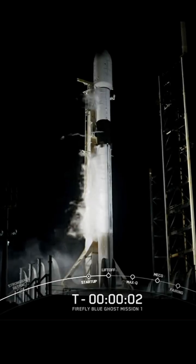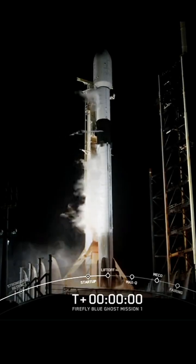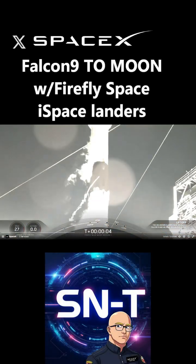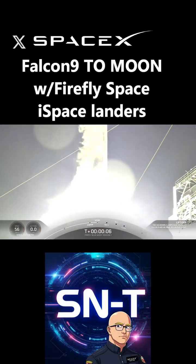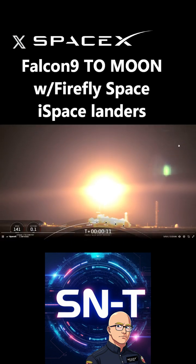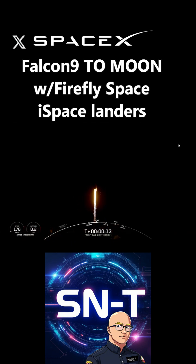Four, three, two, one, ignition! While the world was glued to screens watching Blue Origin and SpaceX launch New Glenn and Flight Test 7, SpaceX also threw a Falcon 9 up there with two lunar landers heading to the moon.